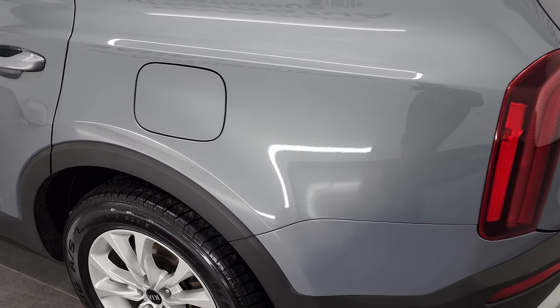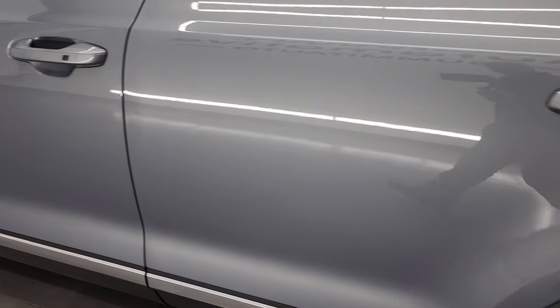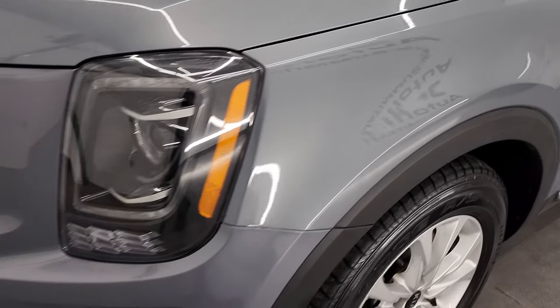And this thing is super clean. As you go down the driver's side, the rear quarter and doors look fantastic. I didn't see any dents, dings, or scratches. Very nice.